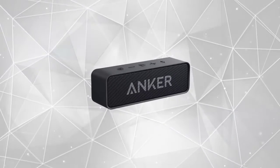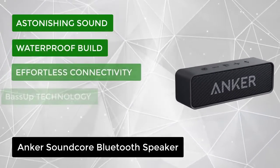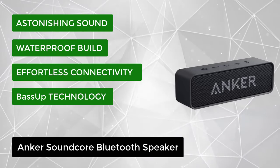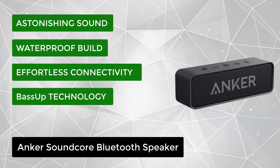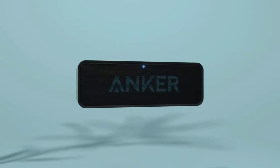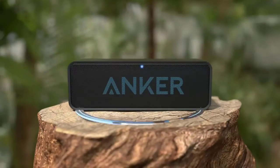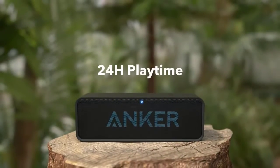At number 1, we have the Anker Soundcore Bluetooth Speaker. Soundcore delivers astonishing sound from a lightweight, portable speaker with incredible build quality. Boasting an impressive 24-hour battery life to play your soundtrack all day long, Soundcore takes you on an unforgettable journey. Music is no longer lost in the background — it becomes the core of your adventure.